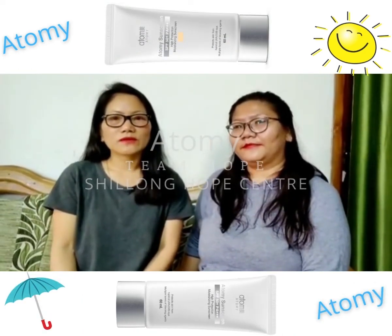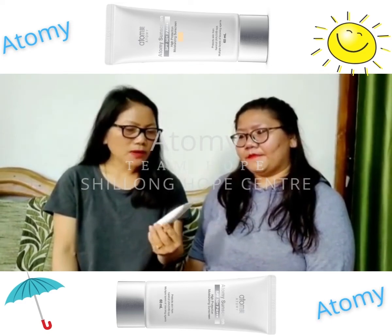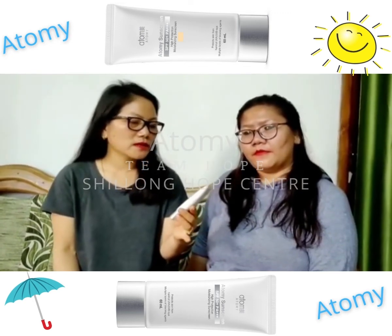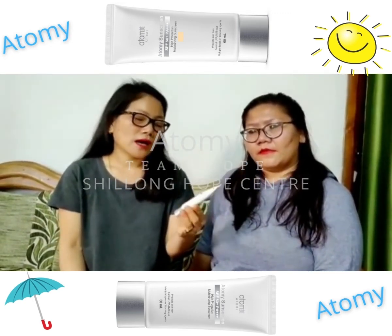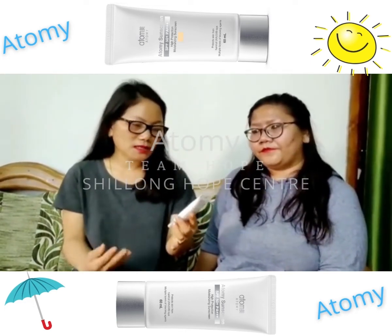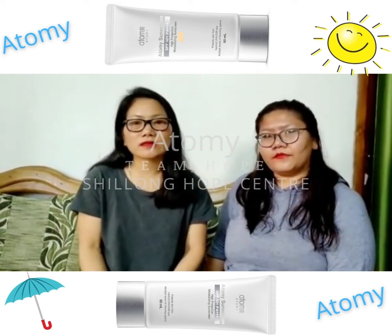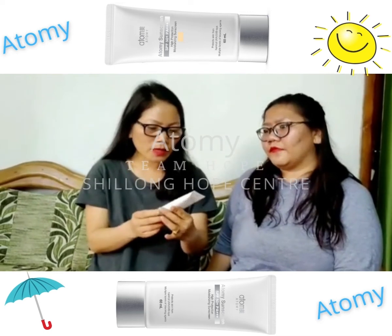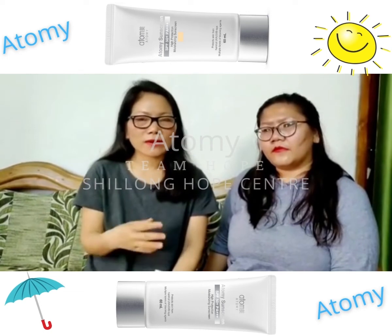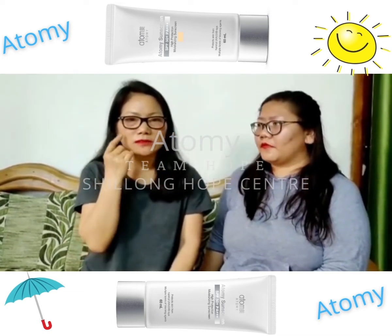Hi everyone, I am Rosie Hockey. Today I would like to share something about Atomy product which I find very useful. This is Atomy Sunscreen SPF 50 beige. I have been using this for the past one and a half years. From the moment I started using it, I can see the difference. Whenever I look in my mirror, I find that my skin is glowing. Even I myself can see the difference, and the texture of my skin is also soft.